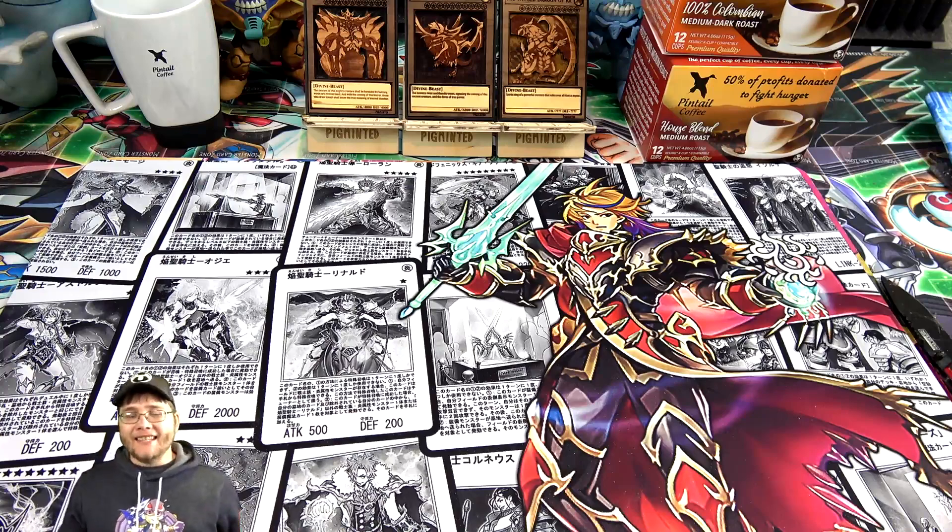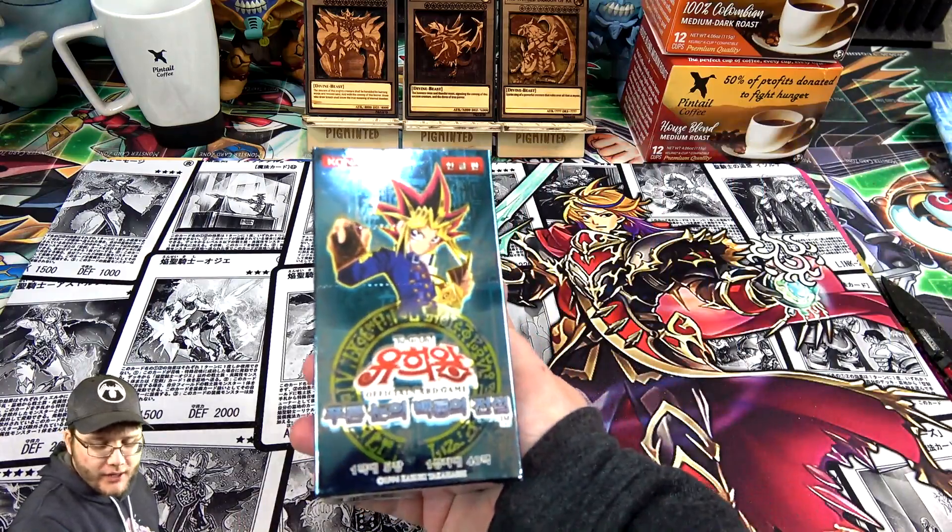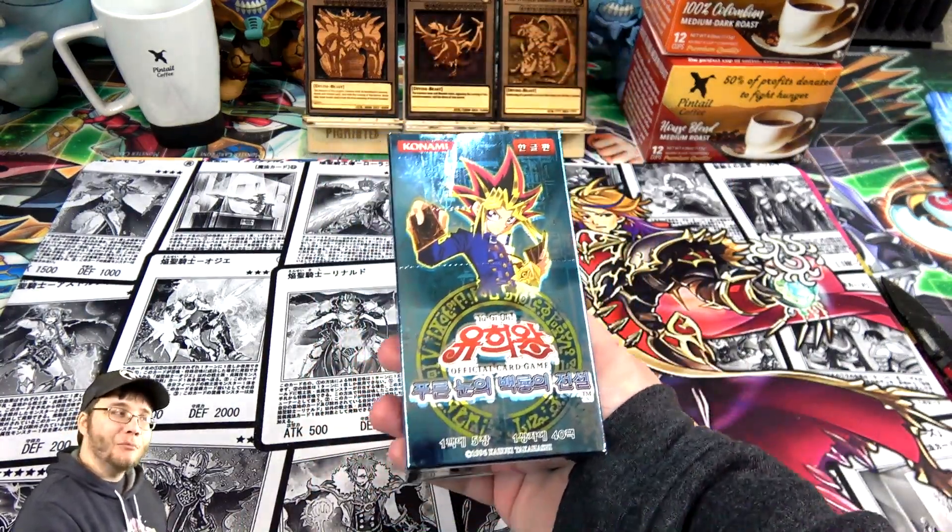What's up everyone, this is Cyberknight and today I have a special opening for you guys because we're opening up a Yu-Gi-Oh Legend of Blue-Eyes White Dragon booster box. Korean version.